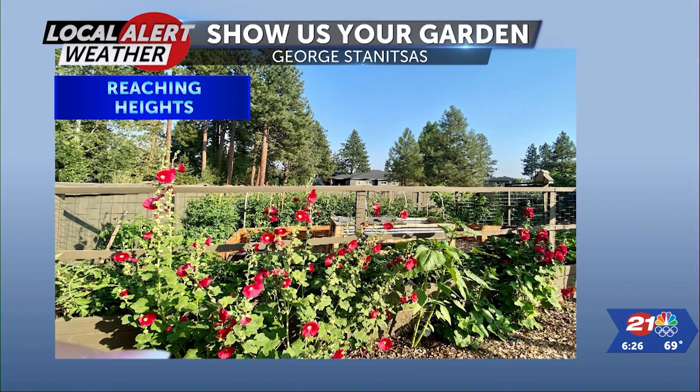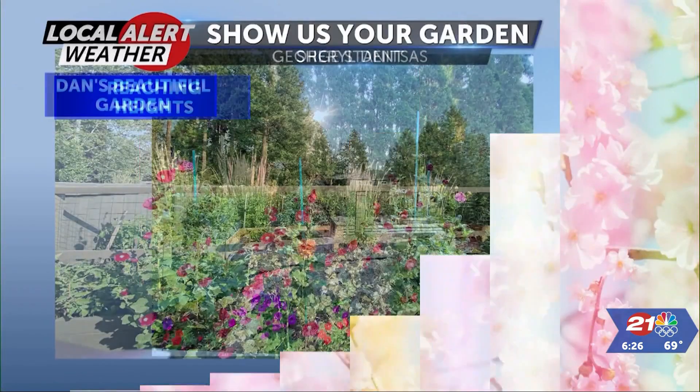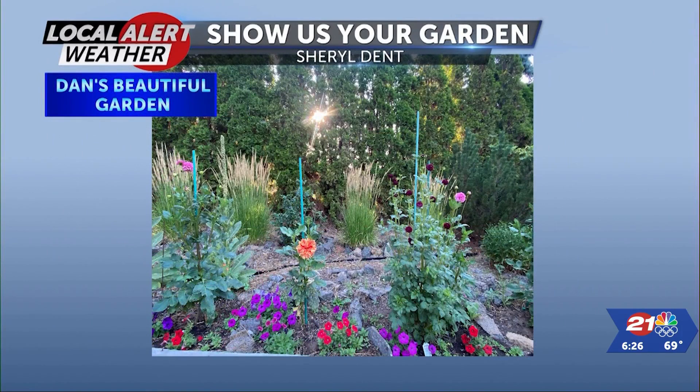This is from George. He sends it in and he calls it Reaching Heights. It is the hollyhocks and tomatoes battling it out for the sunshine. I want to thank George for sending that in to us.